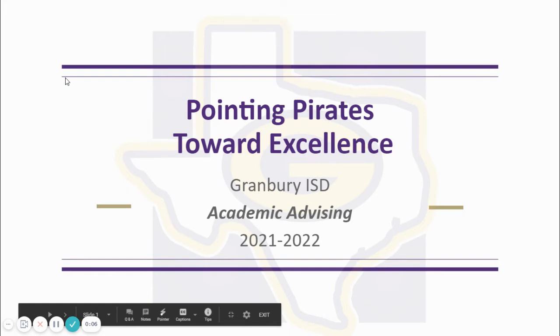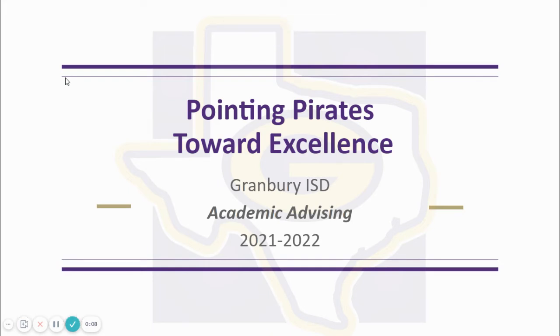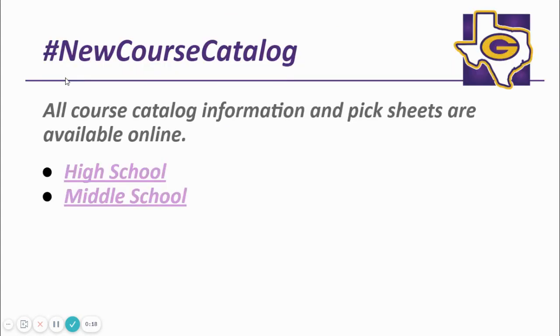Welcome to the 2021 incoming 10th graders parent meeting. We hope this information will help you and your student navigate their 10th grade year. You can find the link to the 2021 course catalog as well as course selection sheets on the Granbury High School website under the counselor tab.